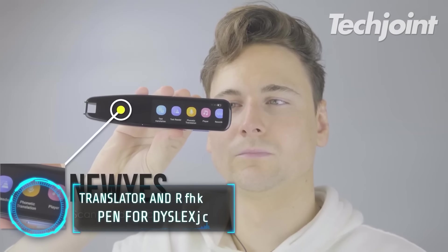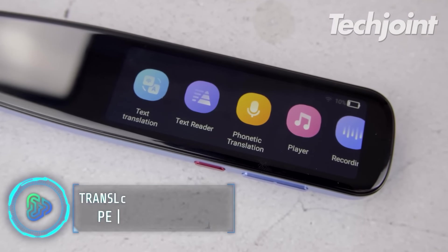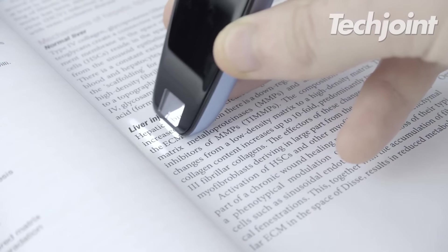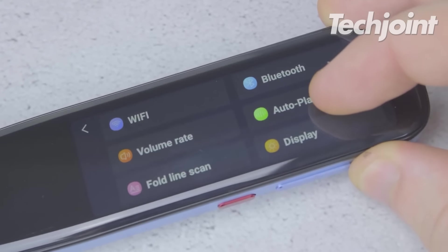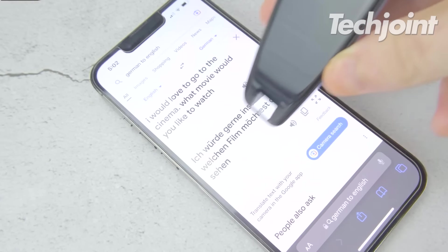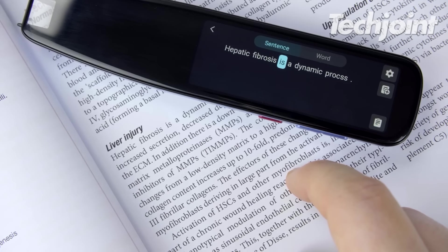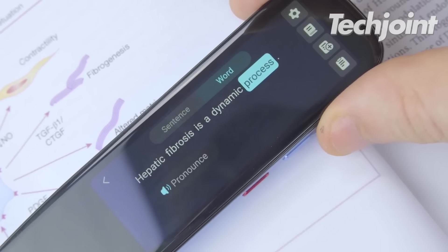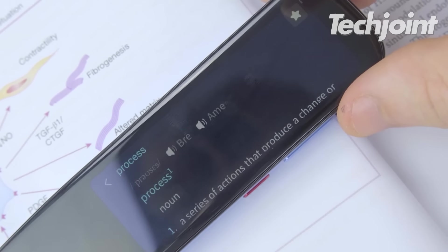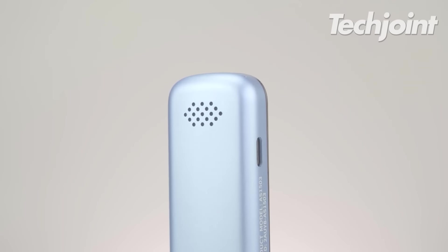With the NuiScan Reader Pen3 Pro, you can translate into 112 languages and scan 55 languages. To translate text, just choose the language you want it to be in and then move the pen over the text that is printed on paper. The translation will then show up on the screen. It is perfect for people who enjoy reading but detest reading books, as well as people with dyslexia or other visual impairments.